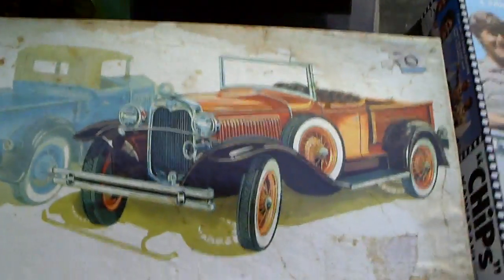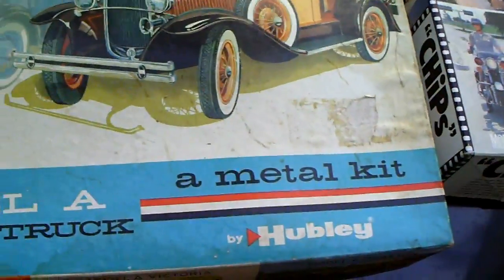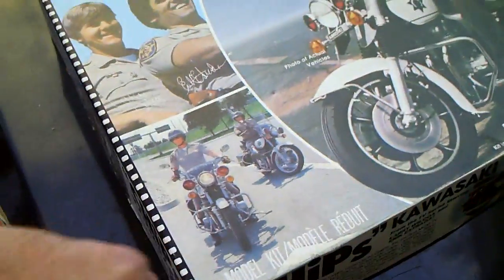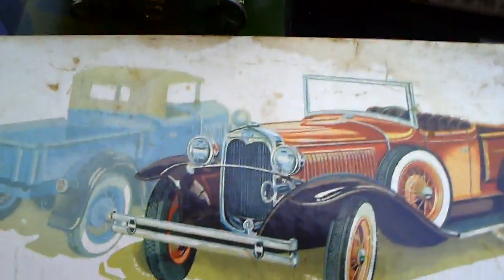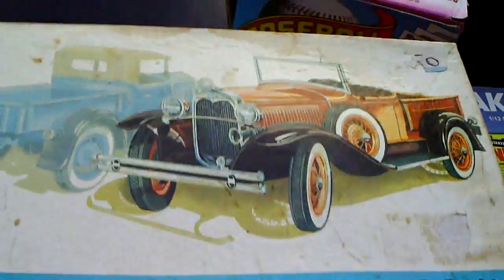Got another model. This is Hubley, which is a good name in metal toys, and this is all metal. I don't know if all the parts are there or not, but I paid $10 for this. I don't think I'm going to make a huge amount of money, but I don't think I'll lose any either.